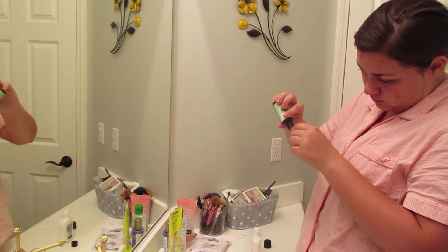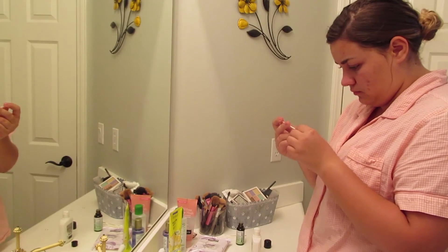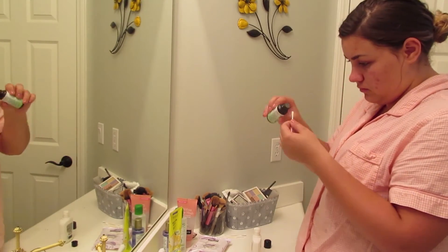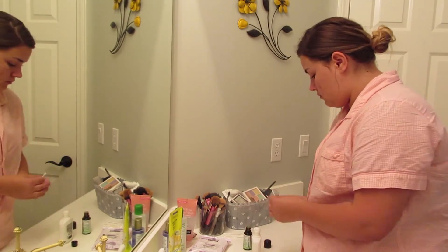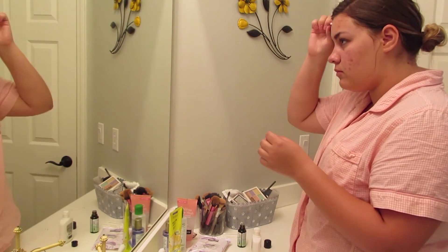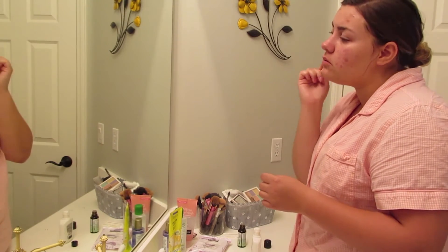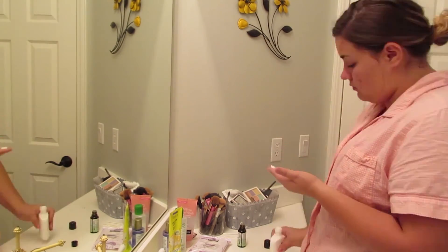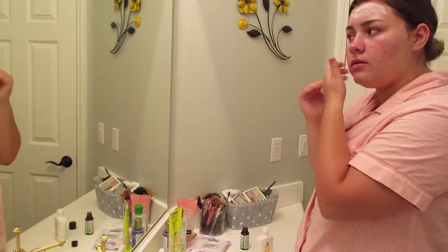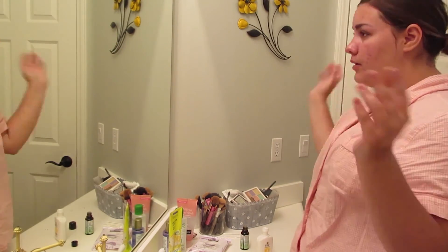Before that dries I will go in with tea tree oil. I just added it to my routine about a week ago — I bought it to do some DIYs, researched it, and found you can use it as a spot treatment. I tried it and the pimple I put it on was gone the next day. I will sometimes spot treat, sometimes not. Every single night and every single morning I put Olay Complete All Day Moisturizer on my fingers along with a few drops of tea tree oil and spread that all over my face.